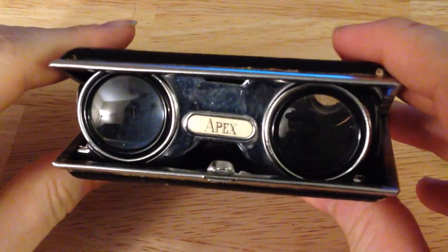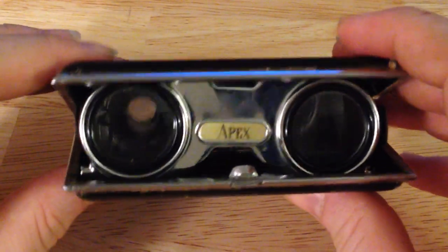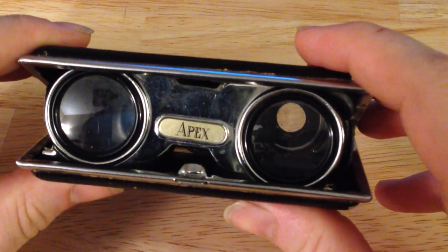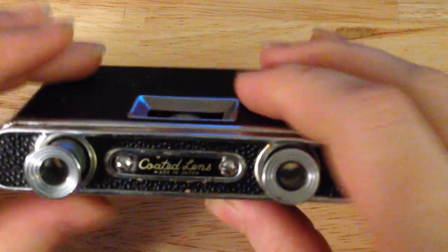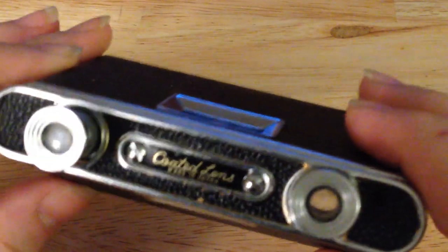I'll pop this thing open and show you. They just pop open — see that? Now you can tell these things are pretty flimsy. I don't want to give the impression that they're high technology, because they're not. I don't actually like opening this up too much because I feel like every time I open it, it wears them out a little bit more.